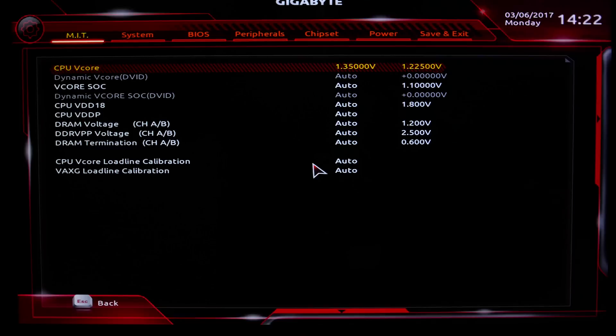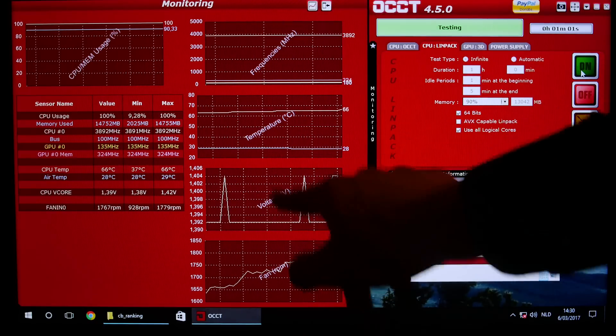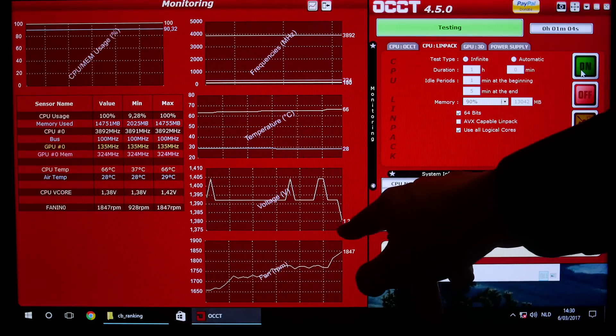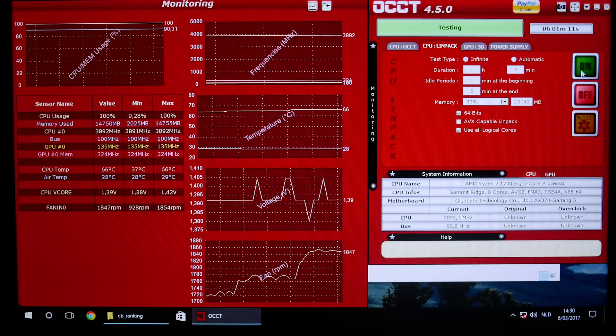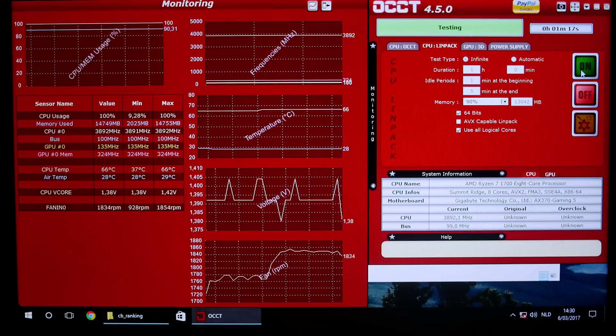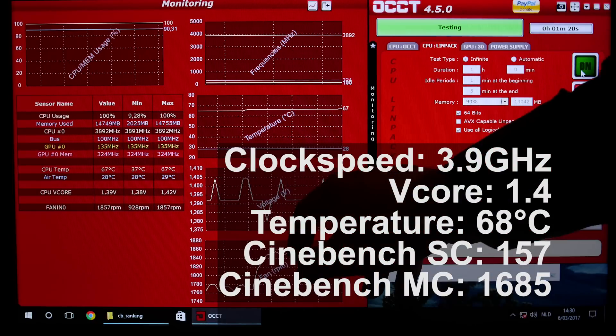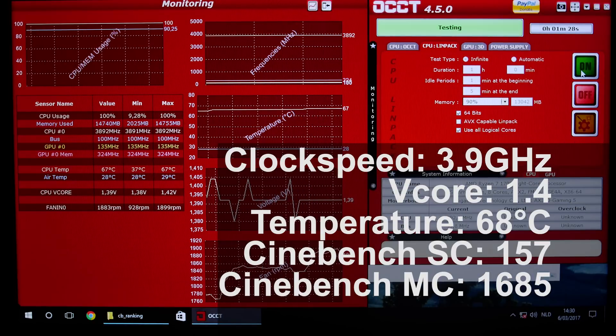I just had yet another crash, so this time I'm going to 1.4 volts and brute-forcing to 3.9 GHz. If this doesn't work we'll have to start playing with load line calibration, because I've already seen some funny voltage behavior. Right now I've set it to 1.4 volts but it drops — it's gone down to 1.38 — and we're really close to what we need. Next time I enter the BIOS I'm going to set load line calibration to the second setting so the voltage doesn't drop. If it goes up a little that's fine; we just don't want it to drop.